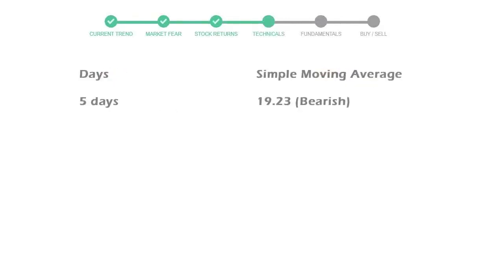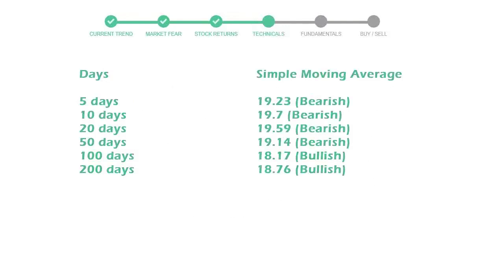Now let's have a look at simple moving average data. The 5-day average for ATINT is moving with 19 towards bearish indication.